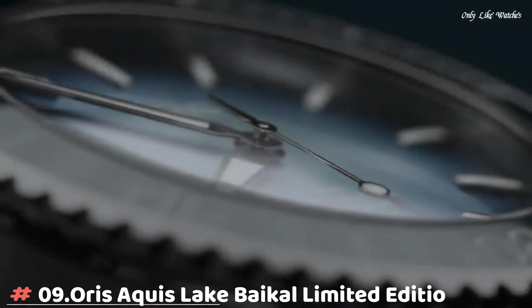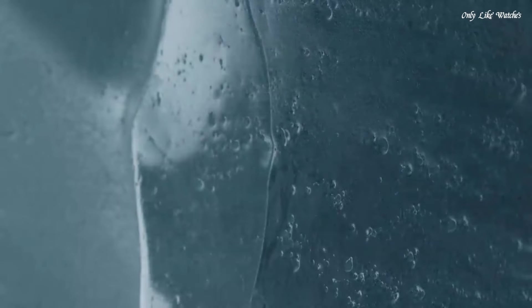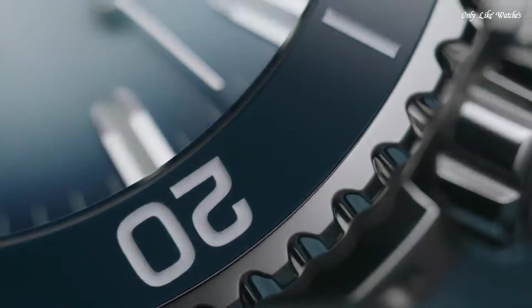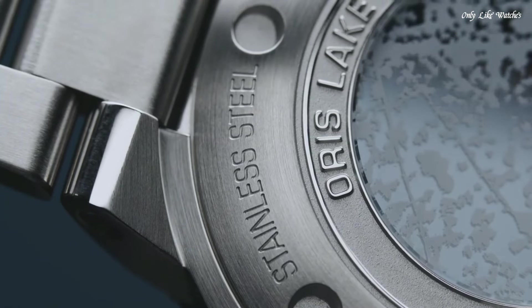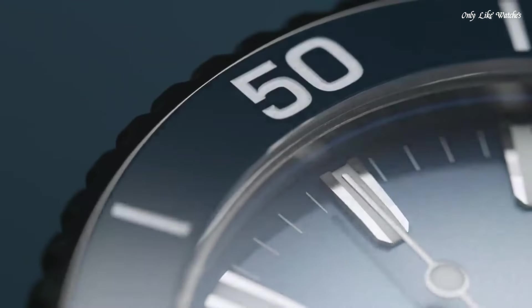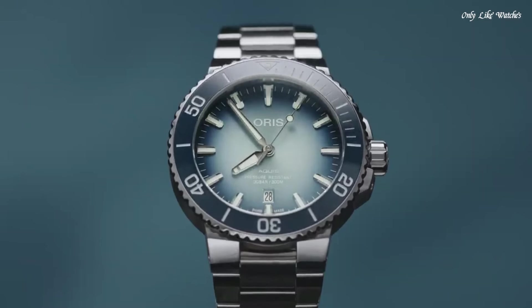Number 9. Oris Aquis Lake Baikal Limited Edition. The unique features of the Oris Aquis Lake Baikal Limited Edition are the dial and the bezel, which have been made using the colors found on Lake Baikal when it is frozen. The ceramic bezel's insert is presented in polished dark blue with an engraved 60-minute diving scale.